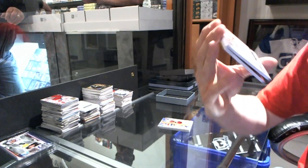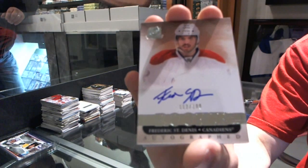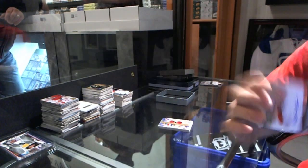We've got a rookie auto, number 199 for the Montreal Canadiens — Frederic Saint-Denis.